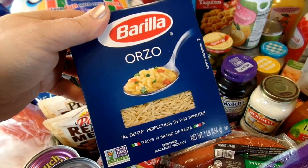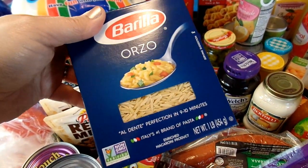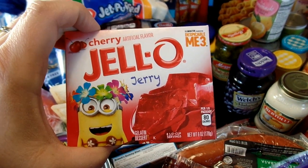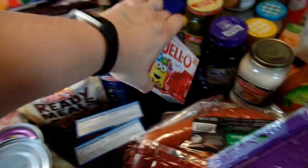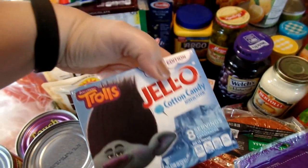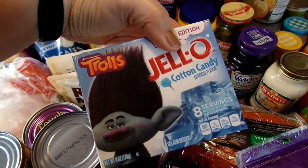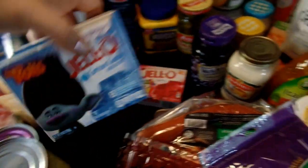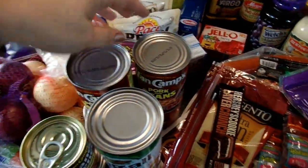I also picked up a box of Orzo pasta, which is what we use in our chicken soups. For 4th of July, I always like to make red and blue Jell-O, so I got a cherry Jell-O and a couple of this Jell-O brand variety in collaboration with Trolls in the cotton candy flavor, which looked really good.